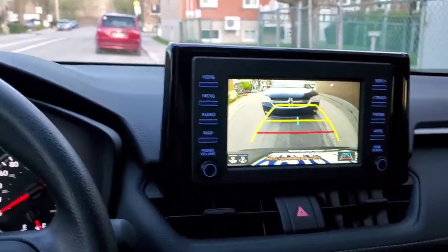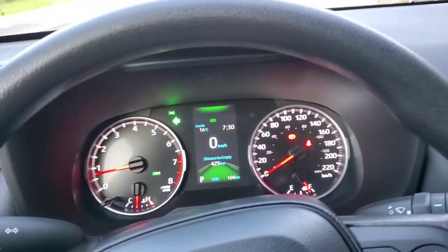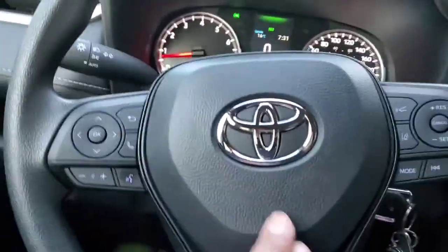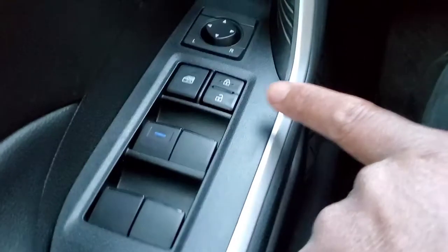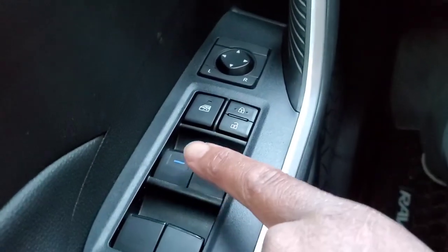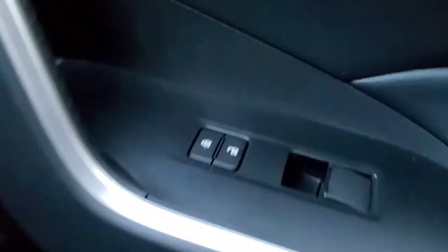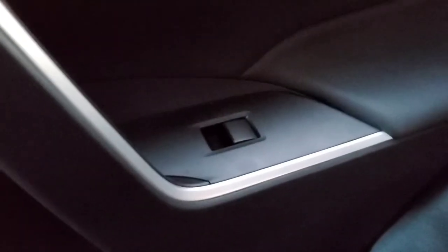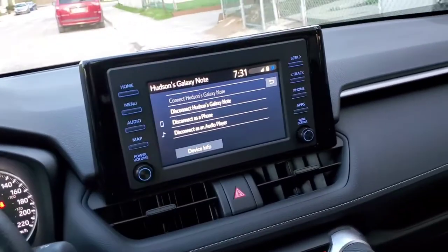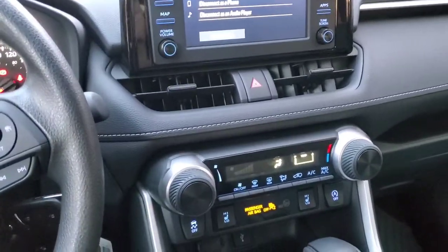You have your lights, signal, and horn right there. You can lock the car from inside and control all four windows from the driver's door. The passenger side can lock, unlock, and operate their own window. The back passengers have control over their own windows, but only the driver has control over all four windows.